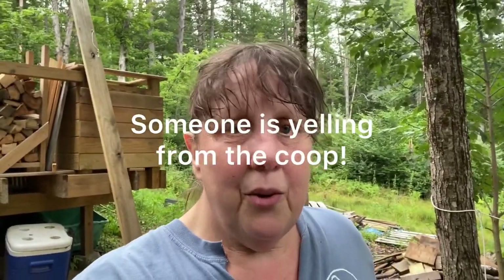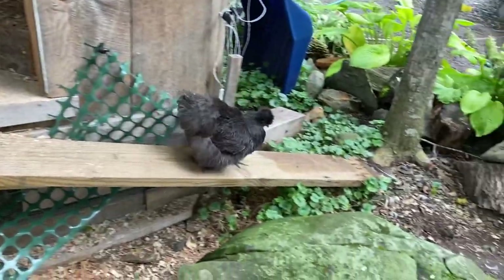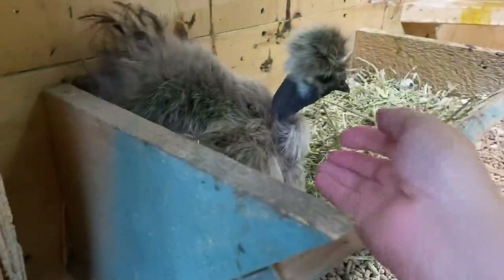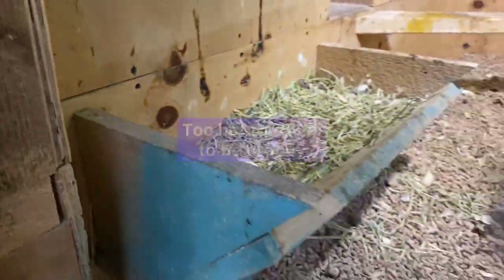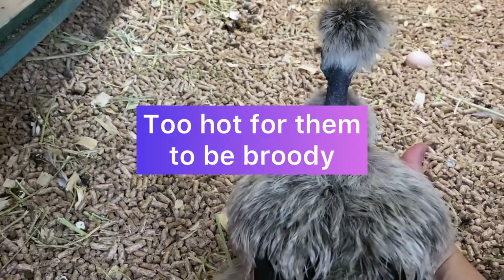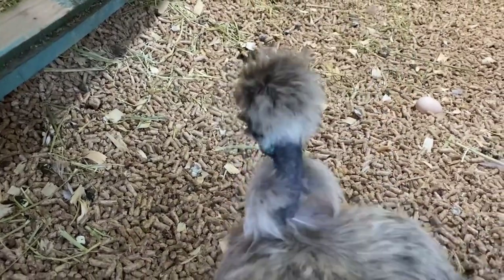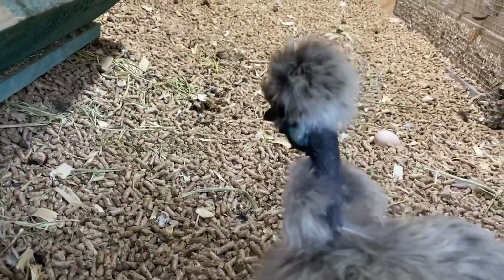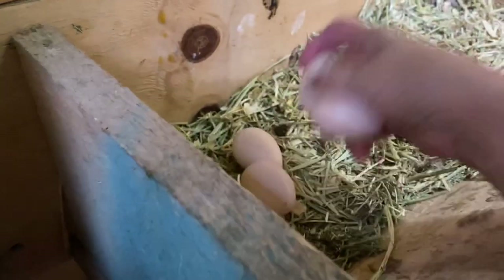I don't think I ever knew that you can tell what a chicken wants by the sound they're making. She wanted out. Come here — she's so hot under me. That's why I'm trying to break her, and her belly has no feathers. It's just too hot for them. Come on baby, I know you hate it when I pick you up. Four today — oh, five today, because there's this one over here.